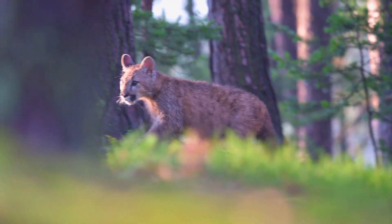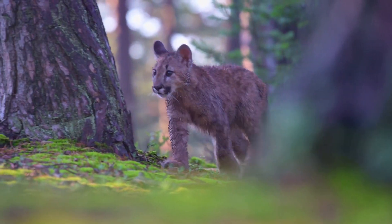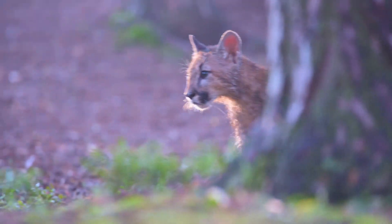We hope you enjoyed this thrilling showdown. If you did, please hit that like button, subscribe for more epic battles, and share your thoughts in the comments below. Stay wild and stay tuned for more jaw-dropping Animal Kingdom showdowns.